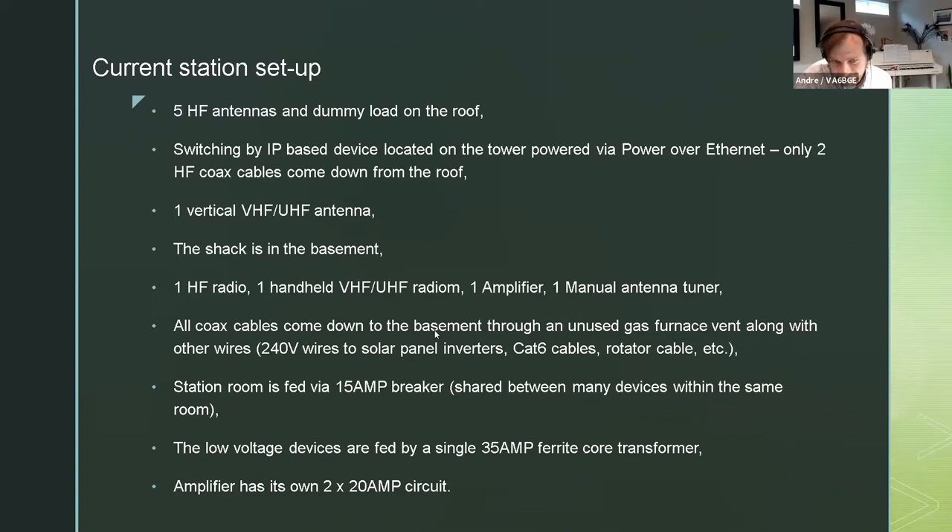All coax cables come down to the basement through an unused gas furnace vent along with other wires - which turned out to be causing some problems. Wires coming down include solar panel cables, Cat6 cables, rotator cable, and some other low voltage cables - all fitting into a six inch duct, luckily. The station is fed by a 16A breaker but shared in a room with some other devices. The low voltage devices are fed by a single 35A ferrite core transformer, and the amplifier has its own 20A circuit.